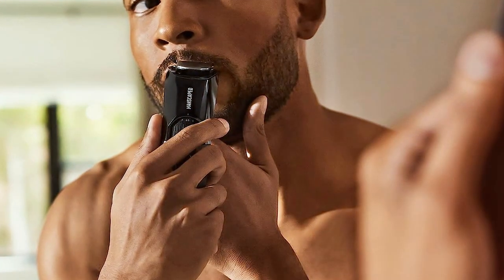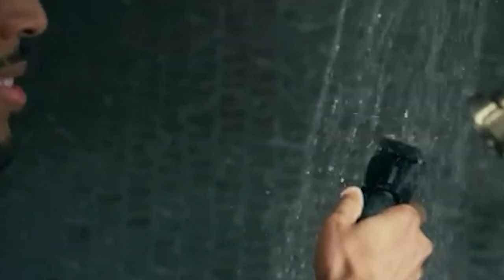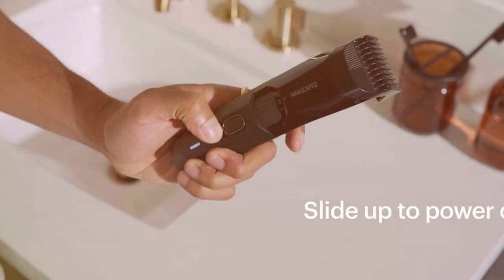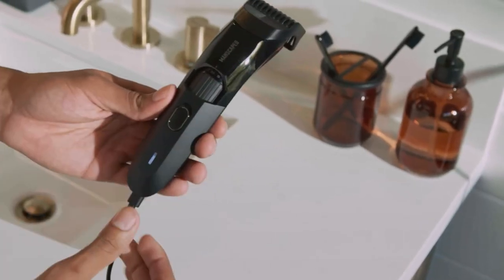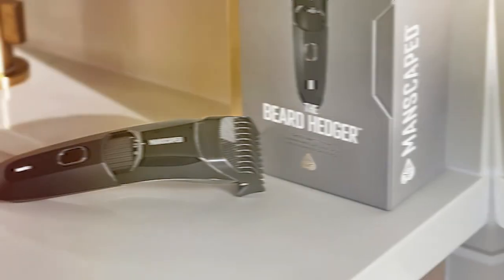This premium beard trimmer stands out with its sleek, black, and chrome design. It's not just a grooming tool — it's a statement piece for your grooming arsenal. The precision-engineered 45-degree blades ensure a close and even trim, helping you achieve the perfect beard style effortlessly.